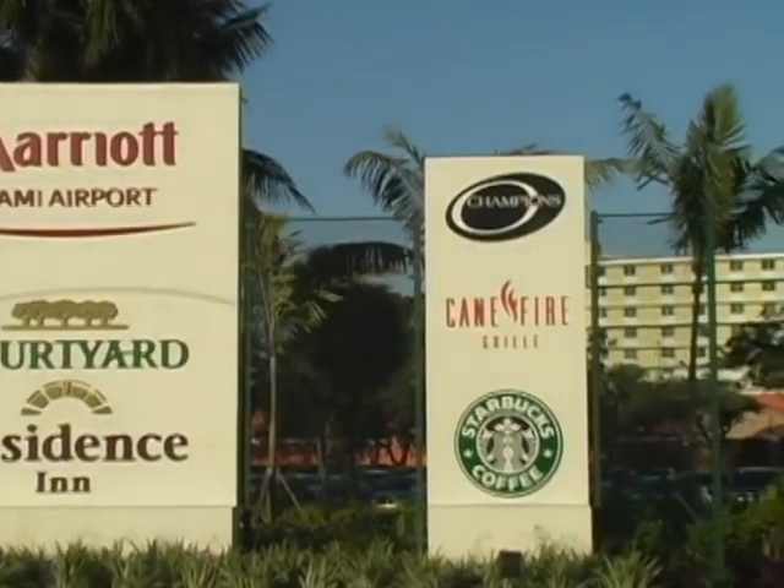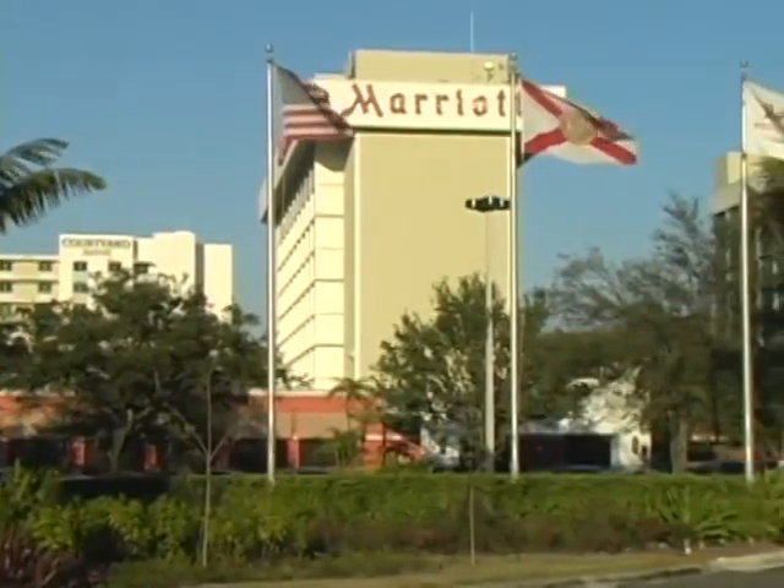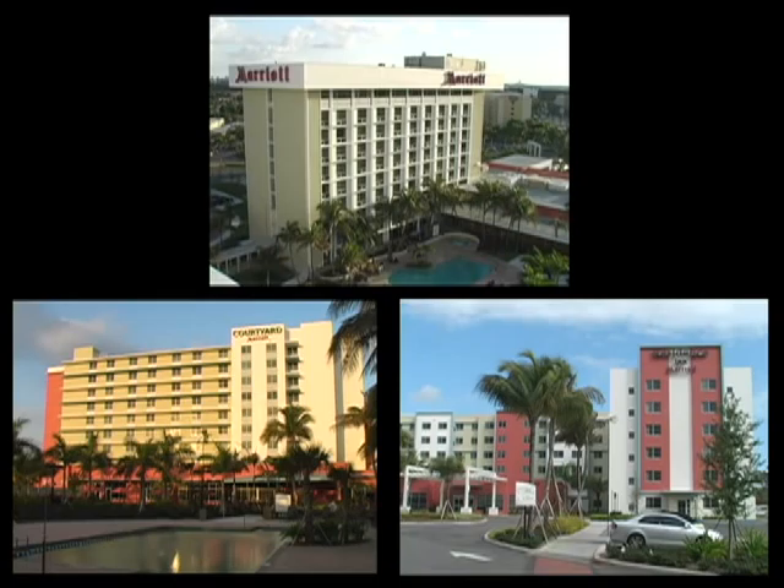Welcome to the Marriott Miami Airport Campus, Every Traveler's Oasis. After completing a $75 million dollar campus transformation, guests will discover three distinct hotels located in a lush campus setting.